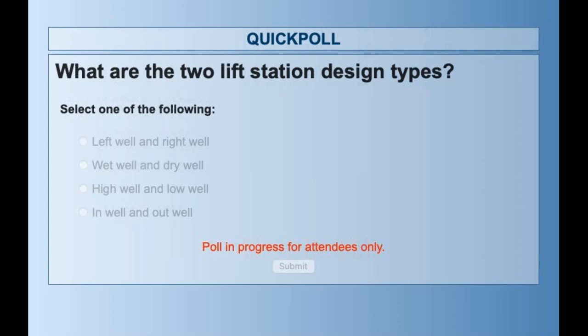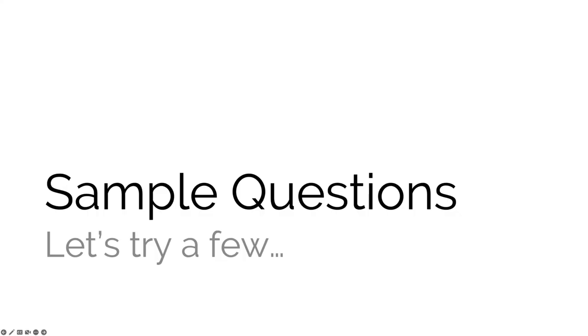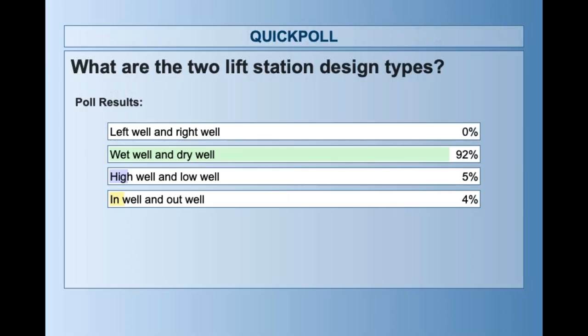Question two asks: what are the two lift station design types? The options are left well and right well, or wet well and dry well. The results are nearly unanimous — wet well and dry well are indeed the two basic design types. You might think 'high well and low well' because in a wet-well-only system the equipment is often above the wastewater, but the two basic design types are wet well and dry well.